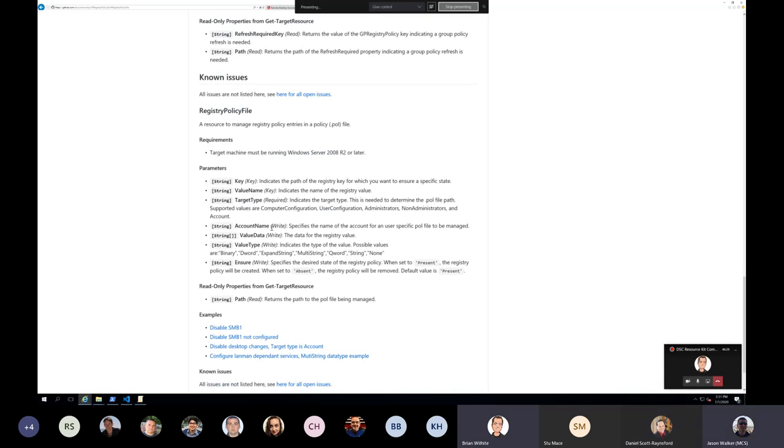To add a little more on user GPOs — we do have a target type, so it's either going to be computer configuration, user, administrators, or non-administrators. We also have an account name, so if a policy is targeted at a specific user we support that. If you leave the account name blank, it'll apply to the default user — all users who log in after the policy is applied will pick up that policy.